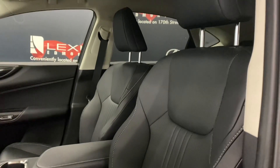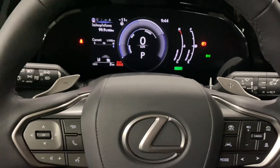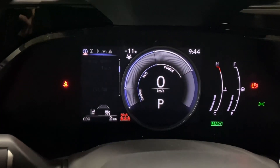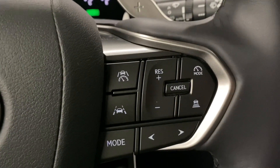You have black nulux leather seats throughout with a 10-way powered driver's seat. Your leather steering wheel comes with paddle shifters, your Bluetooth and audio controls, your multi-infotainment display controls, and your cruise control and lane assist settings.